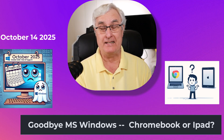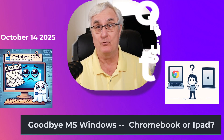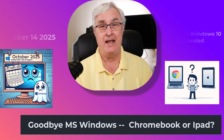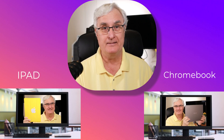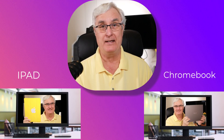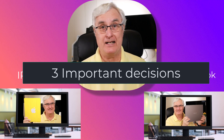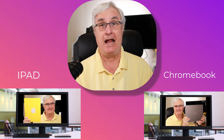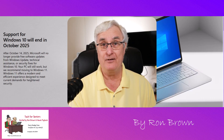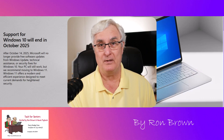It is October the 14th, 2025. You are a senior and confused because support for Windows 10 has just ended. You have two choices, and today I want to discuss a Chromebook or an iPad. In this video, we'll discuss the pros and cons of both and I'm going to suggest which one is best for you. I'm Ron Brown with Tech for Senior, where we help seniors understand technology and help them navigate this difficult decision coming up in October of 2025.